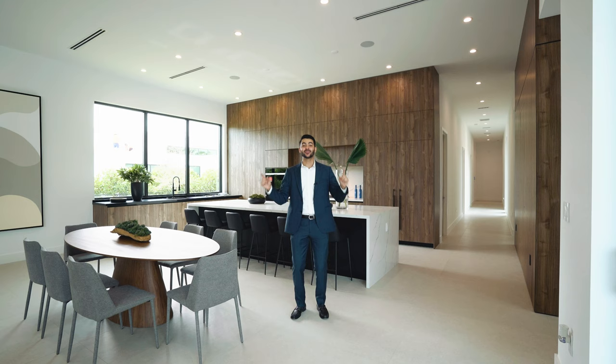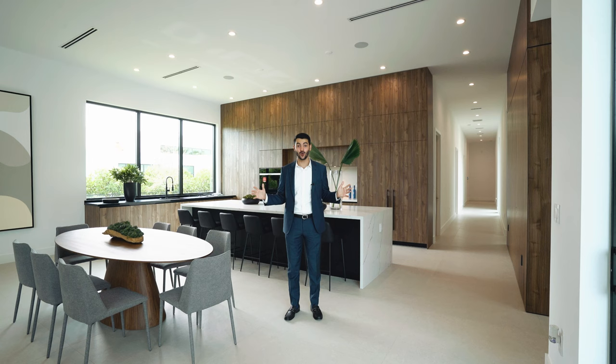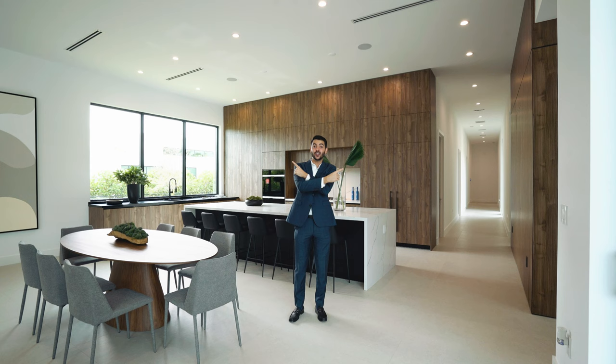Thank you so much for watching the tour. If you like what you're watching here, we've got a few other videos for you — we do them every single Sunday. Check out this property tour here and the most recent one over here. Make sure you go down and subscribe, and we'll see you in the next video.